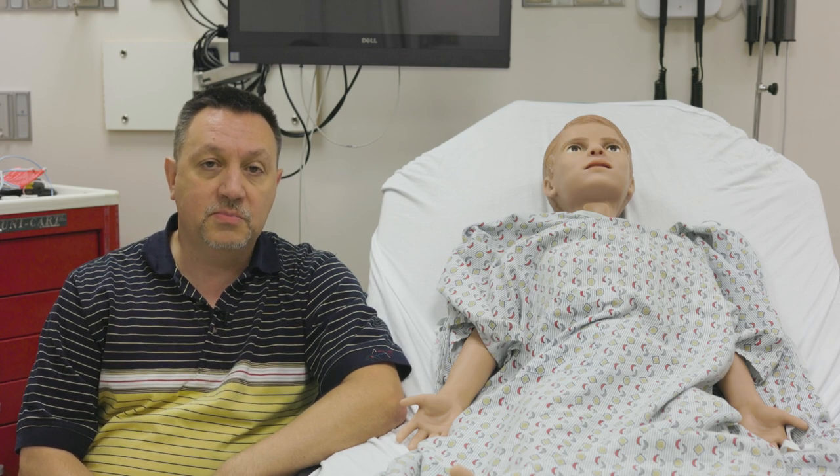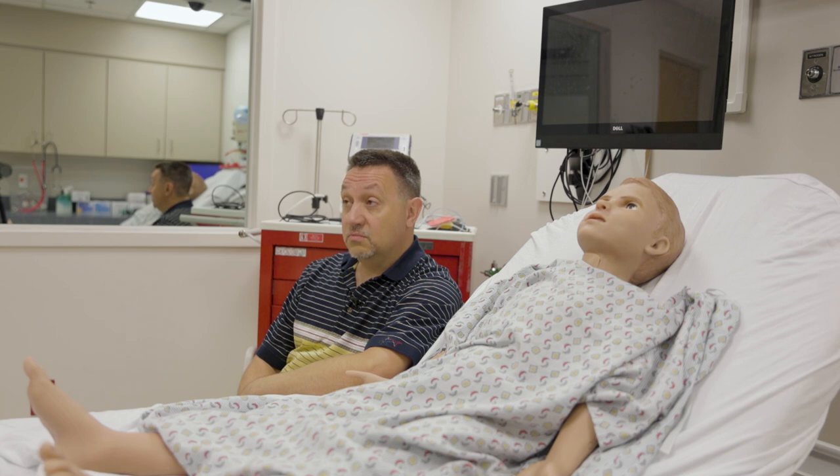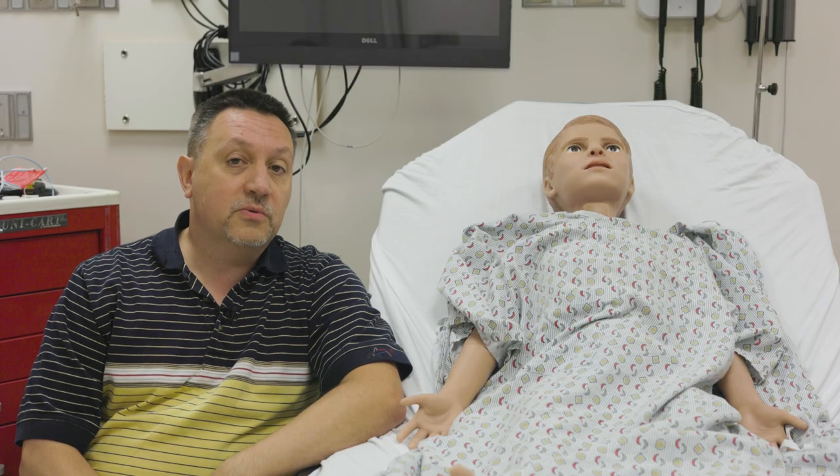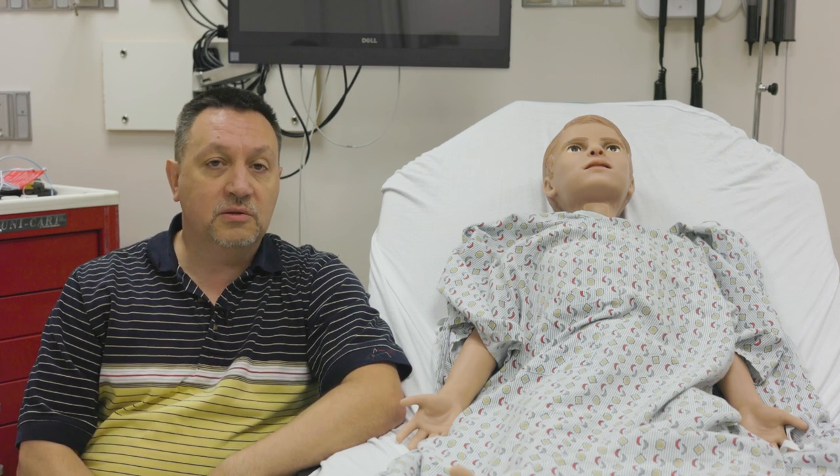So that concluded our tour of all of our rooms at STEPS. Hopefully some of you are now interested in being doctors, nurses, or going into the healthcare profession — because if you do, you get to see all the fun equipment that will help you learn.